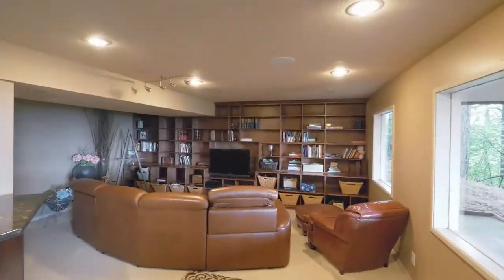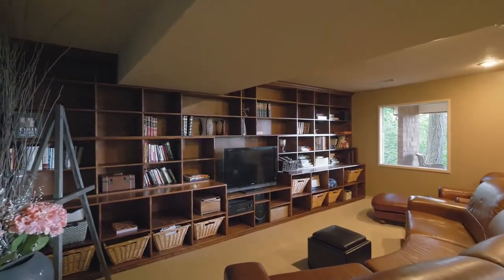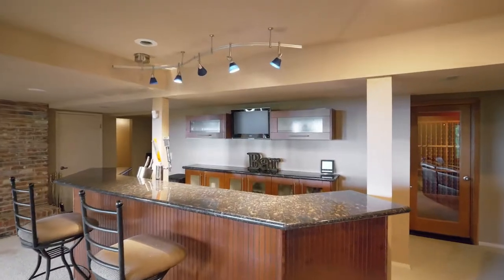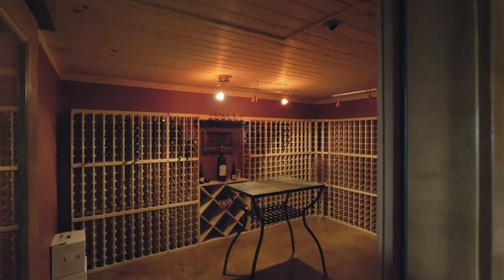On the lower level, relax or entertain in the huge family room with built-ins, a large bar, and a huge wine cellar for all your favorite vintages.